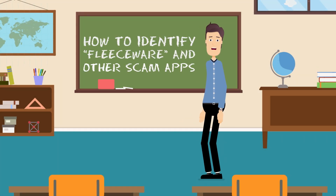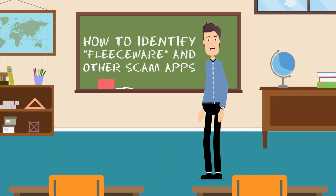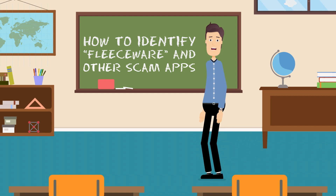Hi, my name's Tom and I'm an app developer. I'd like to make you aware of the dangers of so-called fleeceware apps, which are a special type of scam apps on the Apple App Store and Google Play Store.